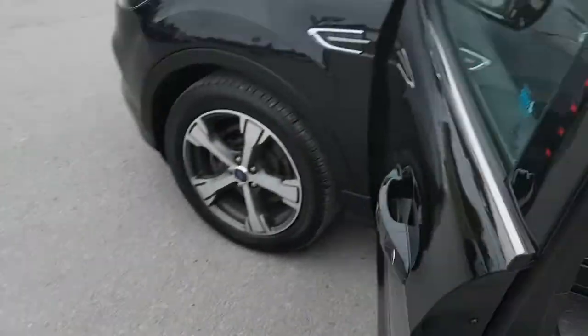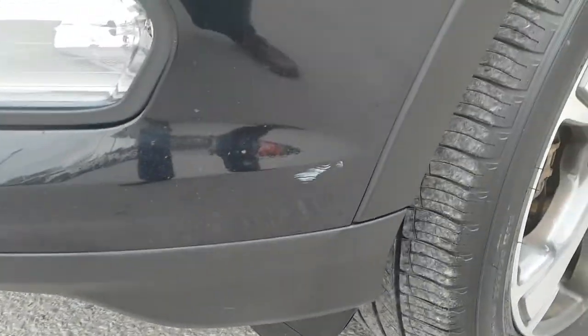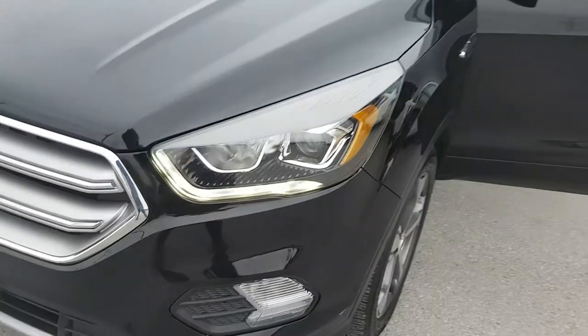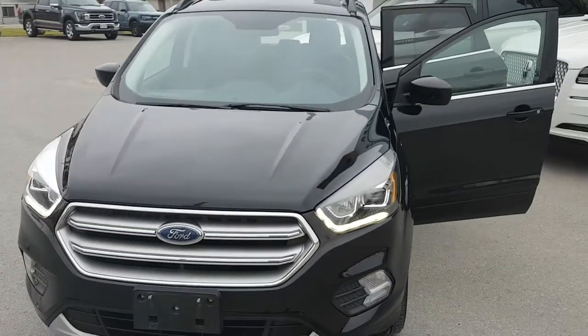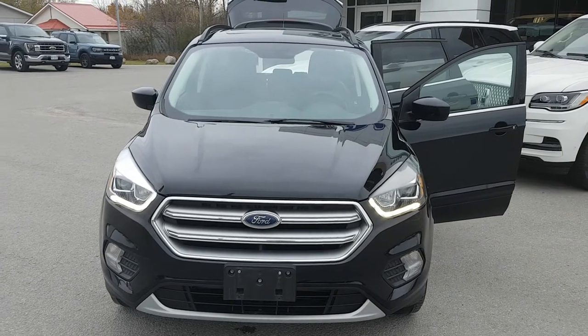One other thing I should quickly mention is there is some very minor paint scuffs on this vehicle right about here that I noticed, but other than that it's just in fantastic condition, and I think it is a great deal for the kilometers that it does have.